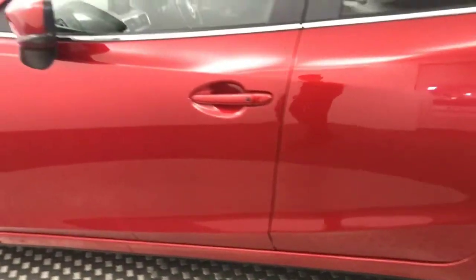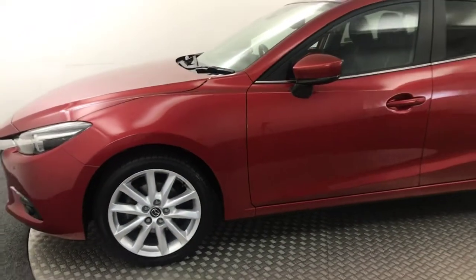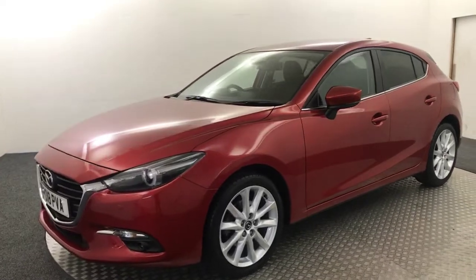Perfect condition alloys — no nasty scratches, scrapes or dents. And there is the final alloy, which again looks like new. It's got a full Mazda service history from ourselves, two keys, and all the handbooks are present as well.